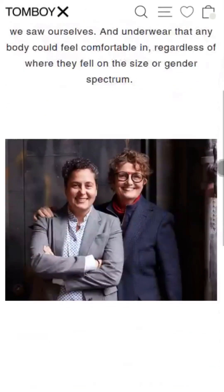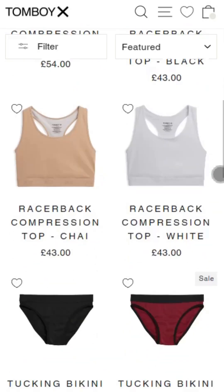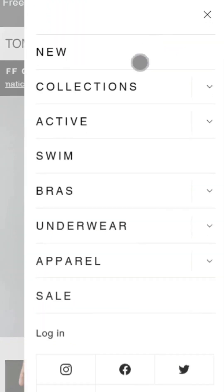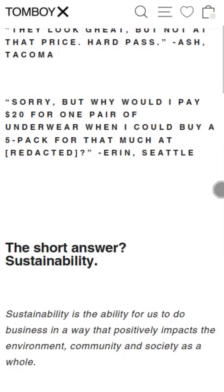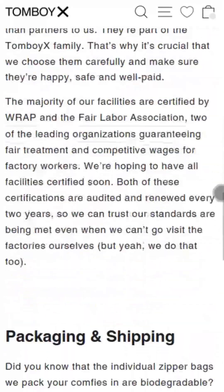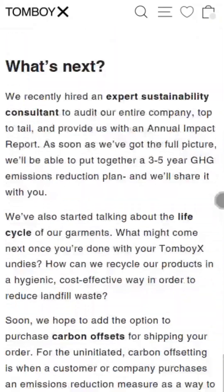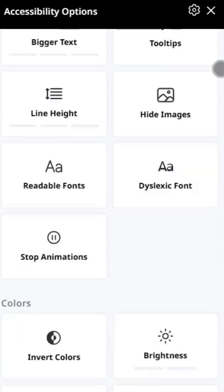TomboyX strives to create underwear for everyone, regardless of where they fit on the gender spectrum. Alongside their compression tops, they offer tucking pants, swimwear, activewear and more. They are an established, trusted brand who place sustainability and social responsibility at the heart of what they do. This comes at a price though and it may be beyond some people's budget. Their website is very clear and easy to navigate, with accessibility options and a rewards programme.